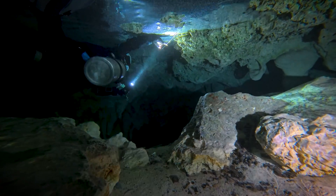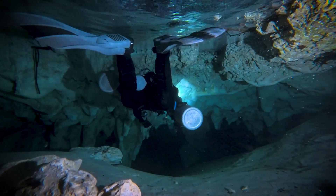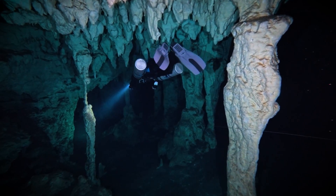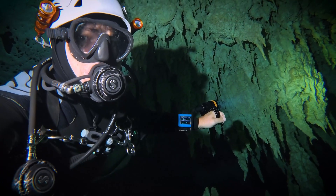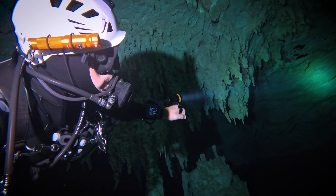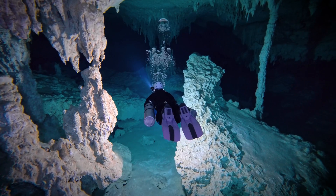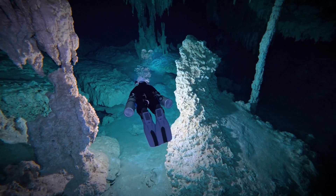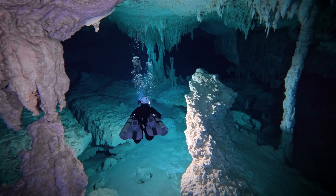Through a tiny gap in the shallow pond of the cenote, we slip into the overhead environment of Cenote Concha. Slowly but surely the cave becomes more and more decorated as we progress, before it finally opens up into a large chamber. Cave diving hides considerable risk and should not be attempted without proper training, equipment, and planning.